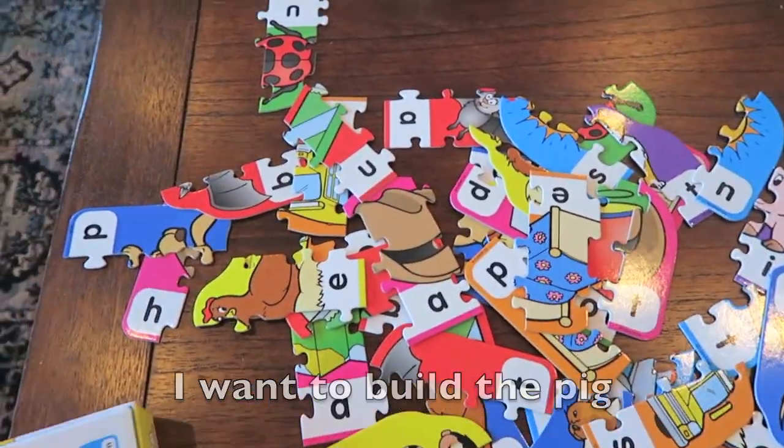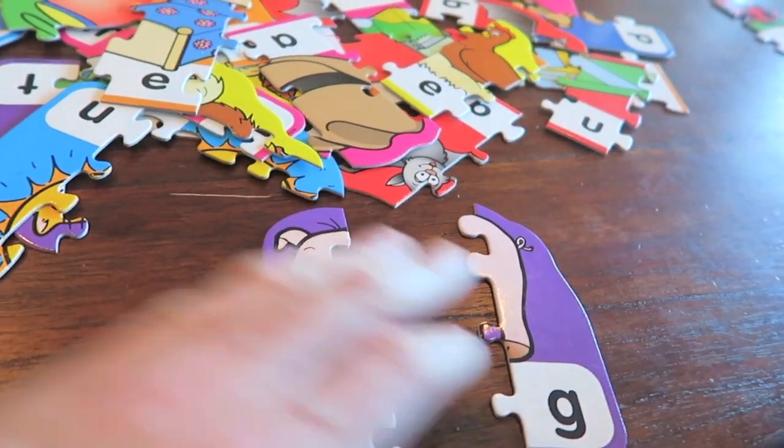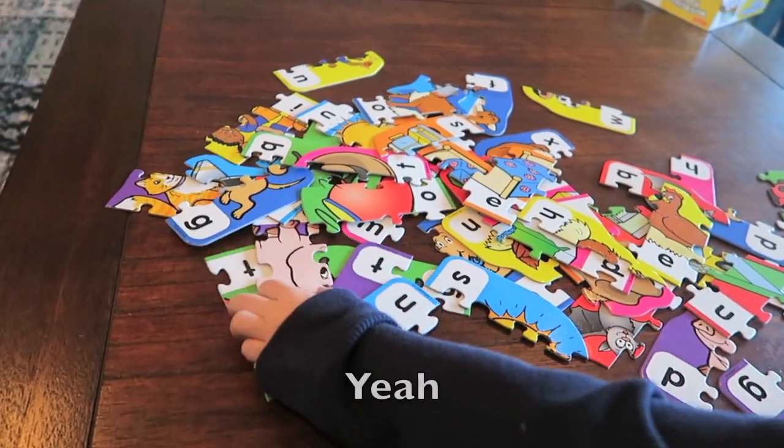I'm going to build the pig. Let's see, there's part of the pig. We need the center piece of the pig. Do you see the pig? Yeah!